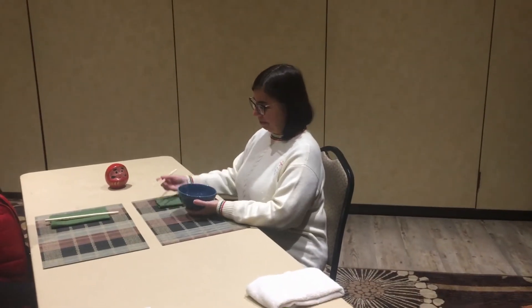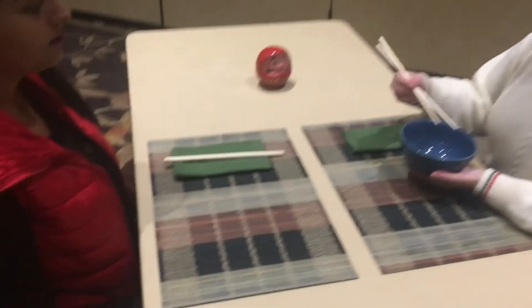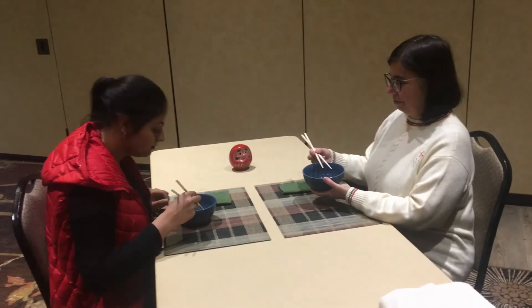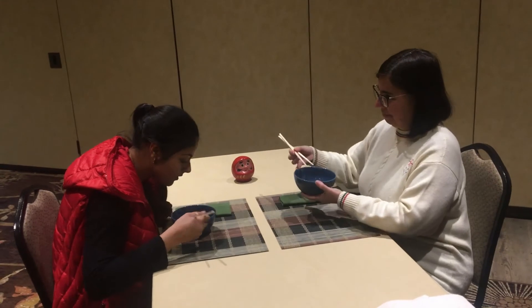Please note that hashi are held in the right hand and the bowl is held in the left hand with four fingers under the bowl and the thumb on the edge. Never bend your head down to the bowl. Instead, it is best manners to raise the bowl to your mouth.